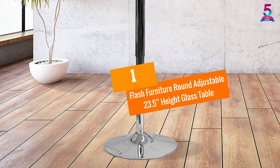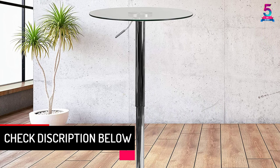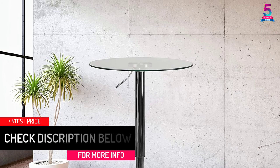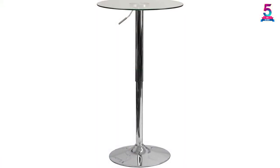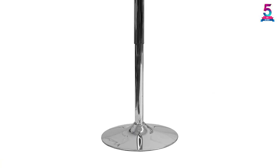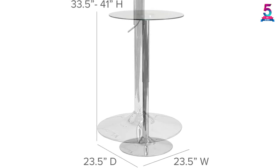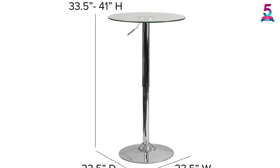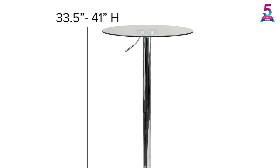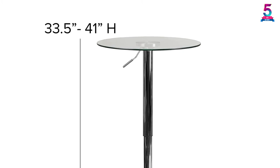At Number 1: Flash Furniture Round Adjustable 23.5 Height Glass Table. Flash Furniture secures a top position among the best makers of furniture. With this round cocktail table, you have every reason to make your guests happy with their favorite beverage. The table features a glass material that brings a stunning look to any event. This multifunctional table creates an environment perfect for socializing, and the adjustable height of this pedestal table makes a super gorgeous space for accommodating any event. Featuring a chrome base, this table enhances a contemporary design that makes every guest full of delight.